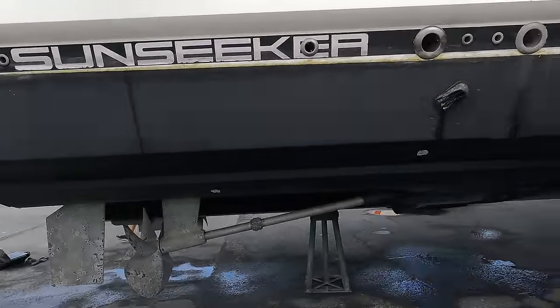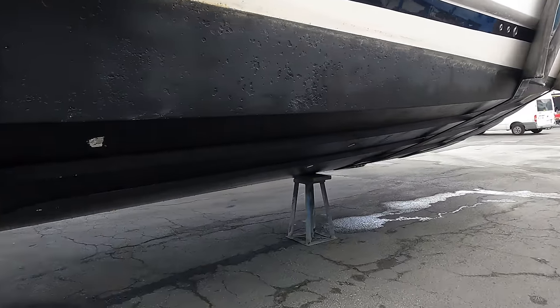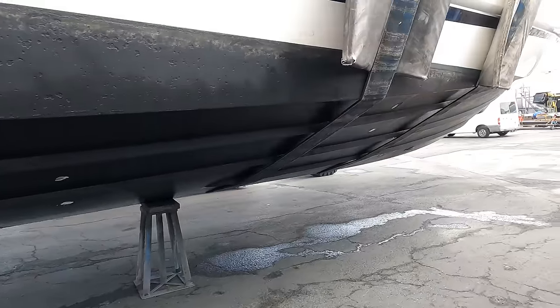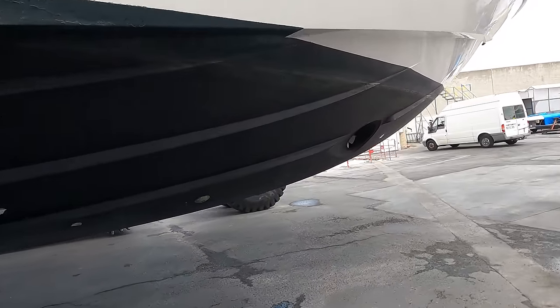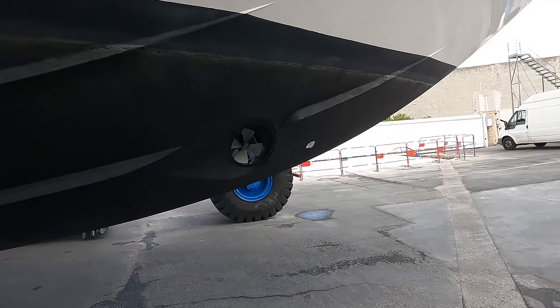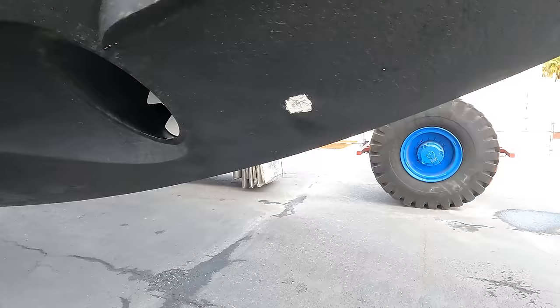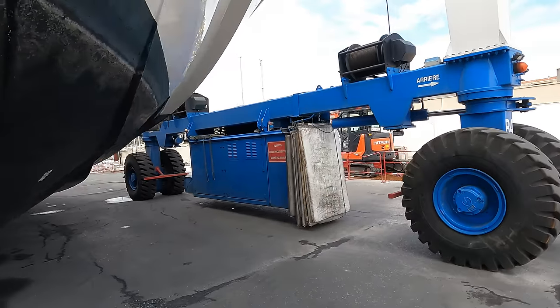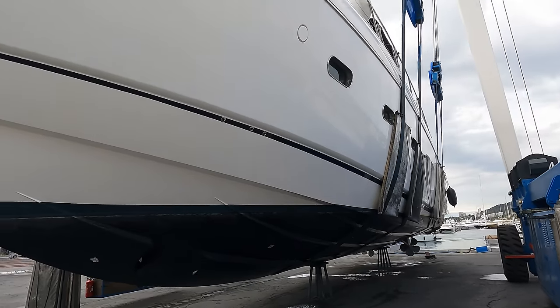Coming in, you can see the anti-foul surface here - a few little patches where the surveyor is just taking the anti-foul off so he can do his moisture readings and also check the structure for cracking. Coming on the bow thruster here, you can see recently replaced anodes on there.